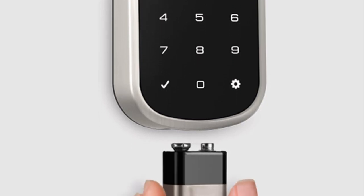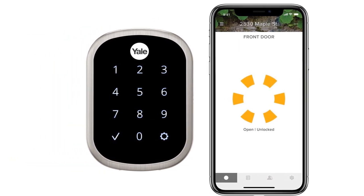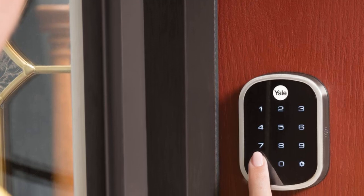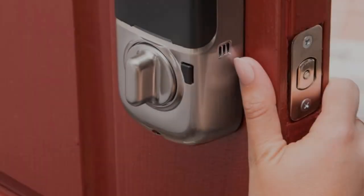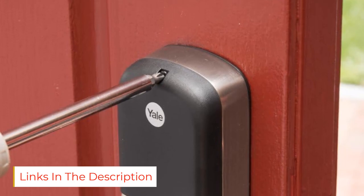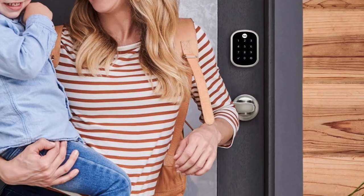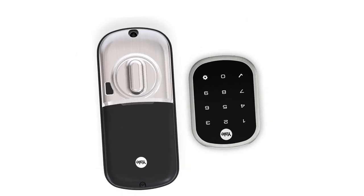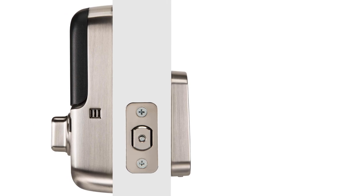The Yale Assure Lock SL is designed with rental owners in mind. It integrates seamlessly with Airbnb and HomeAway via August so that you can reset the codes and manage check-in and check-out remotely. This lock can be accessed through either Bluetooth or Wi-Fi and can be paired with a wide range of smart assistants including Alexa, Siri and Apple Home, as well as Google Assistant. Other enhanced features include DoorSense to warn you when an entryway isn't fully closed, geofencing to unlock doors as you approach them, and auto-lock to guarantee that you never forget to lock the front door again.